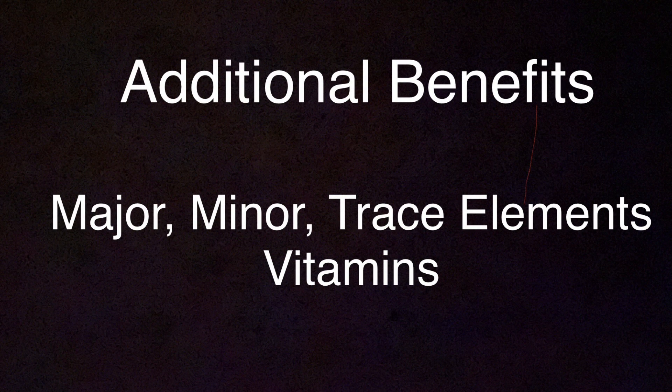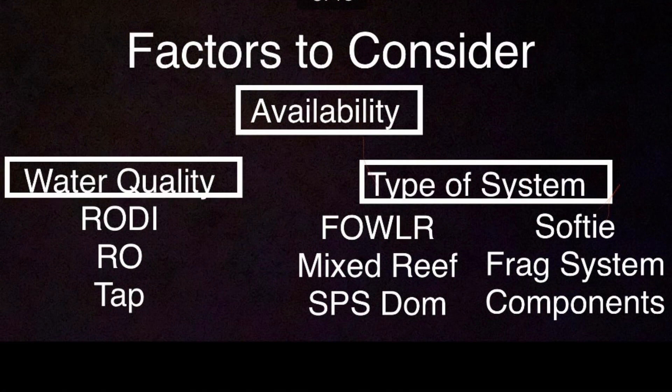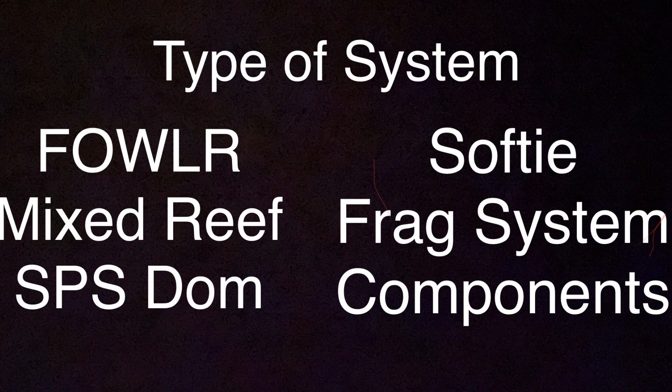Some of the additional benefits of salt mixes are the addition of major, minor, and trace elements — it replenishes that stuff in your tank. When looking at factors to consider, first and foremost is availability. If you can't get it, it's not the right salt. Also consider water quality and type of system — whether you're running a FOWLR, a mixed reef, SPS dominated, softy, or frag system, and what components like reactors and dosing you're going to be running. All those will help determine which is the best salt for you.